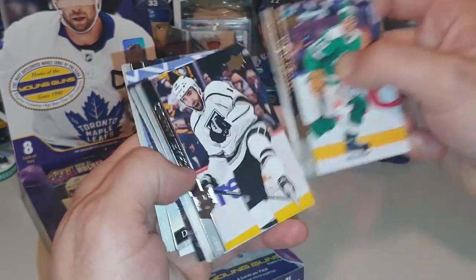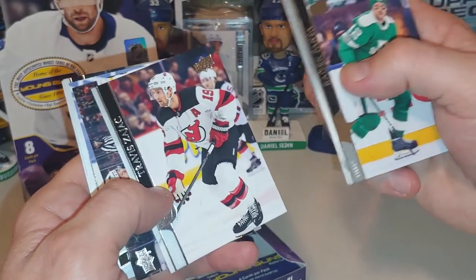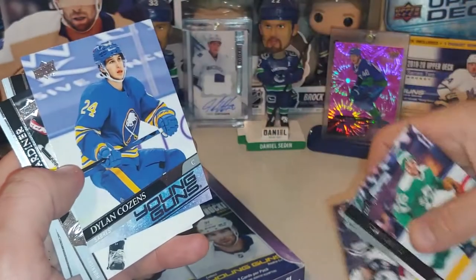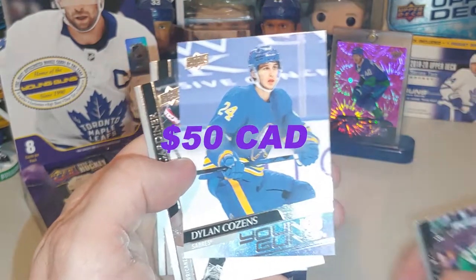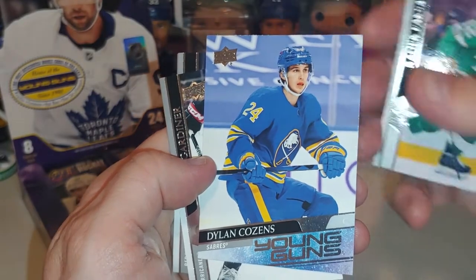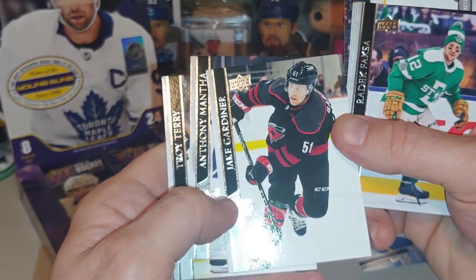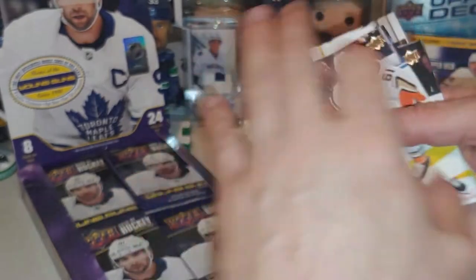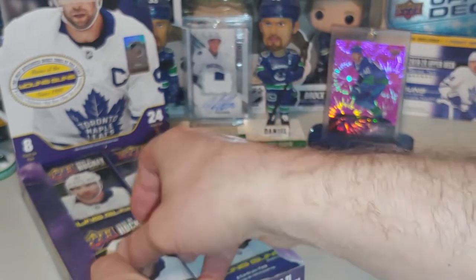We have a Radek Faxa, Michael Amadio, Travis Zajac, a Pierre-Luc Dubois. Oh, a Dylan Cousins Young Gun! That's a good hit in the first pack, coming out of Buffalo. Poor Buffalo, but that's a great card to get. We got a Jake Gardner, Anthony Mantha, and a Troy Terry. That'll be going into the base, but a Dylan Cousins right off the bat — got to be happy with that.